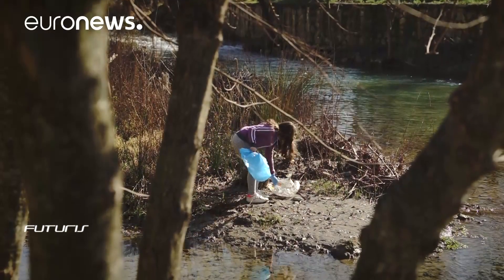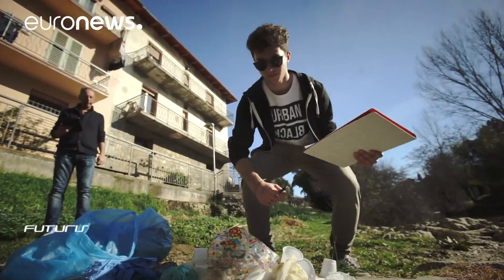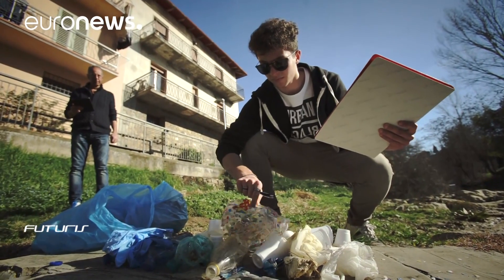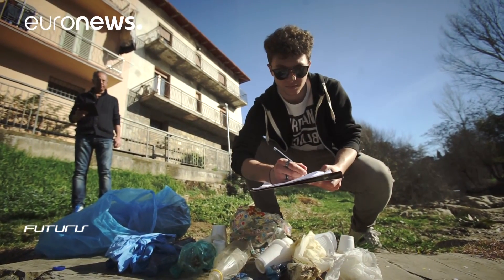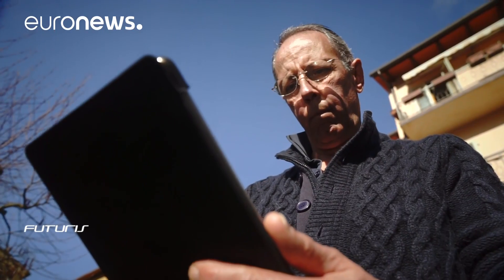The volunteers collect and log plastic litter, a common source of microplastic pollution carried by rivers into seas and the oceans. Other sources such as urban or industrial wastewater can be indicated by various combinations of chemical pollutants.